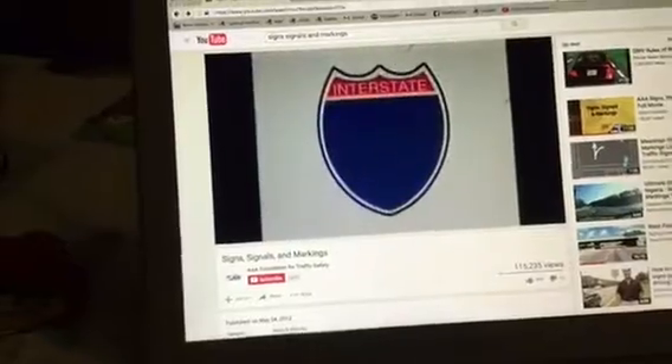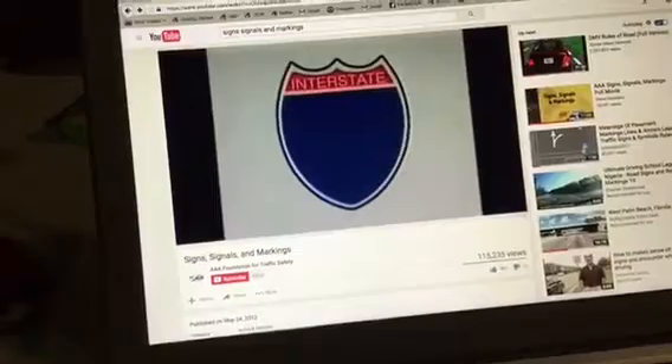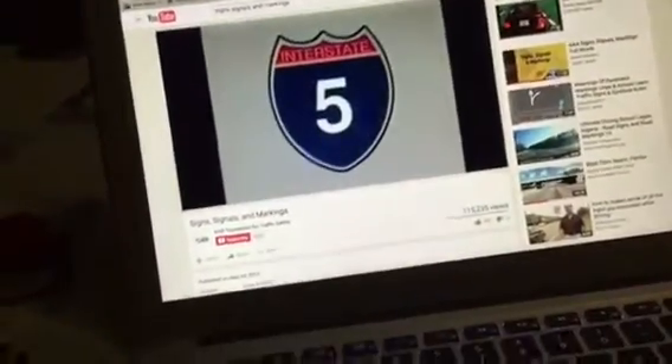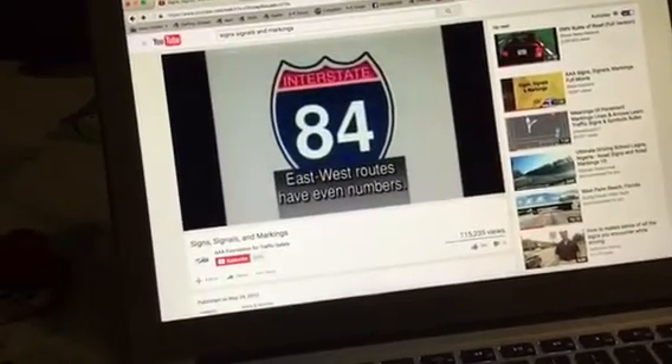The interstate system uses a shield symbol that is blue bottom with a red band across the top like this. The primary route number is either a single or double-digit number. North-south routes have odd numbers, and east-west routes have even numbers.